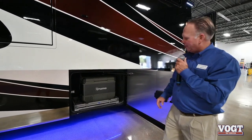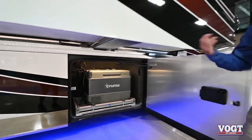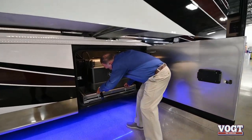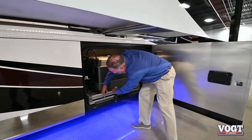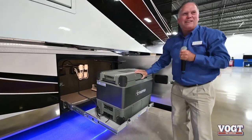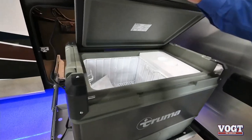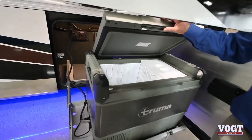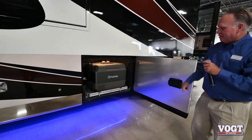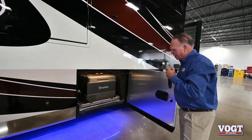The benefits of the extra height make it easy to get into and allow additional storage. In the front bay on the passenger side, the freezer unit is a feature that slides out on the slide-out tray, very easy to operate. You can load that with fish and have great meals to come.